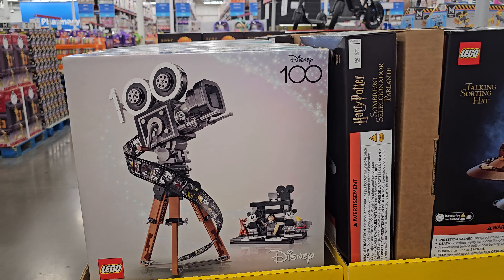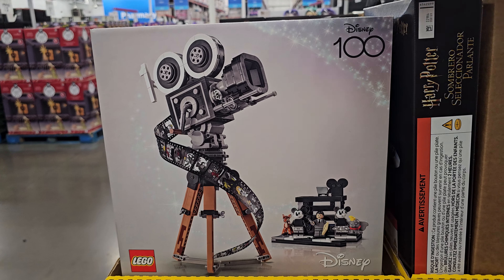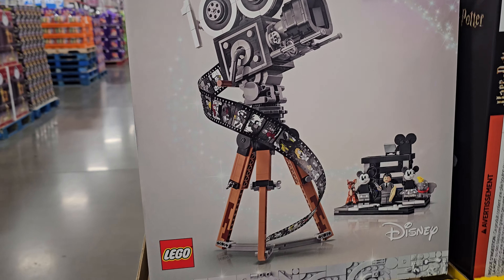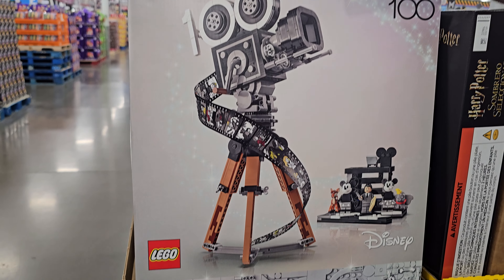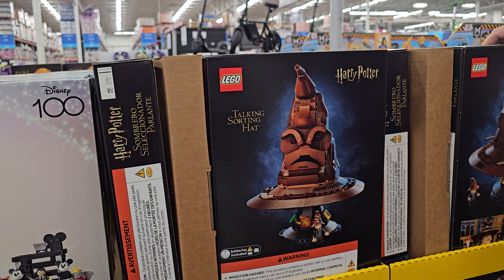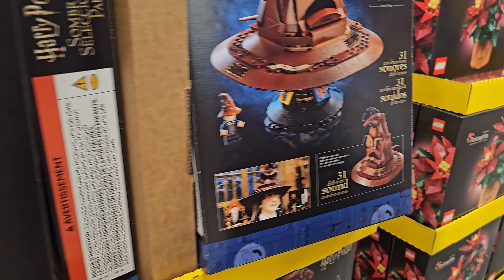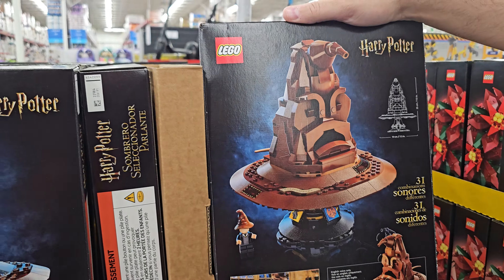$79.98. Look at this new Disney one — that is actually kind of cool. It has how many pieces? That's pretty cool. And next to me, we have the talking sorting hat. That's going to be $80, and it has sound. How cool is that? It does have sound — that is actually really, really cool.